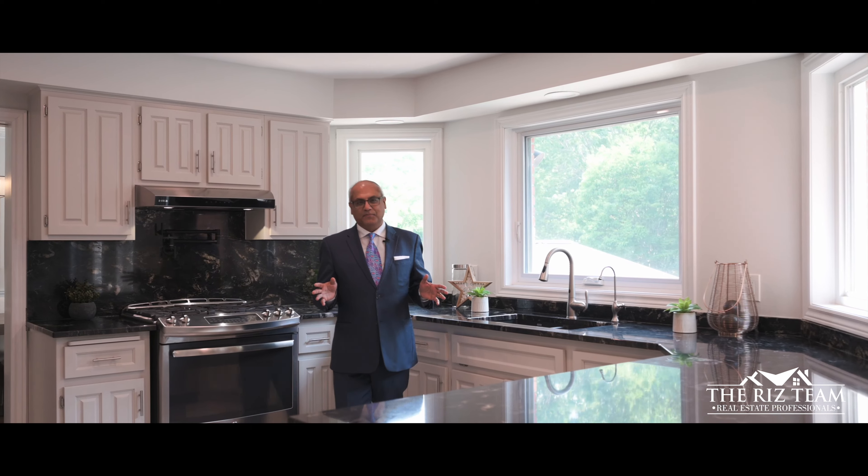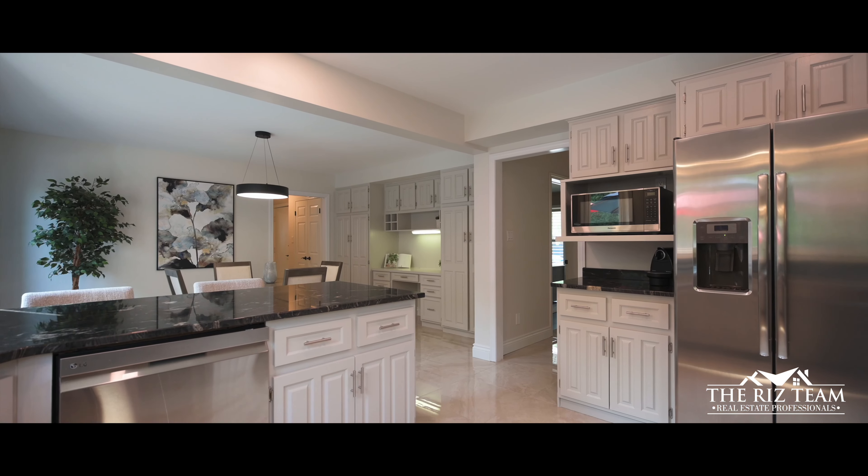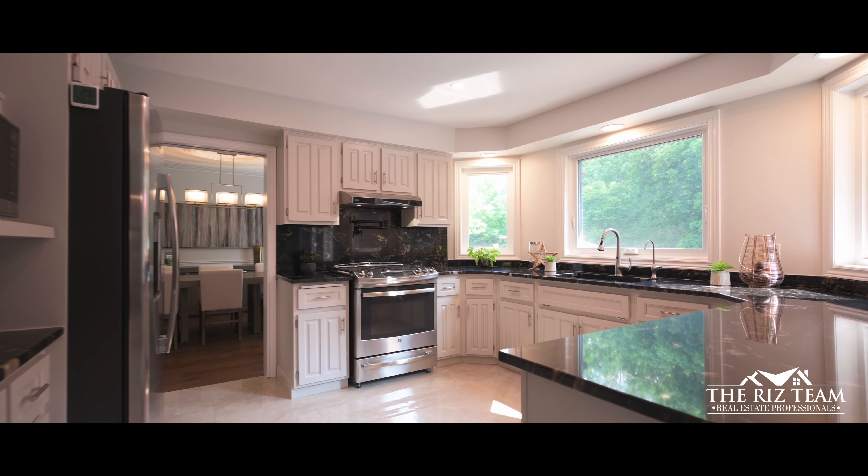Dare to be impressed in this stunning chef's gourmet kitchen, which features granite countertops and backsplash, stainless appliances overlooking the breakfast room, with a wall of pantry cupboards. This kitchen is a culinary dream come true.